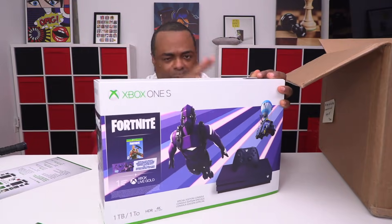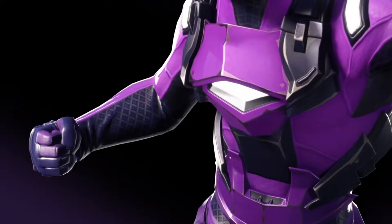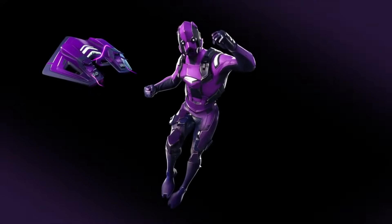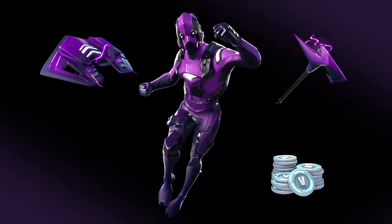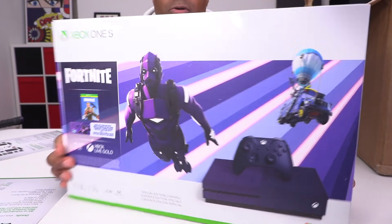First of all, it's a purple console. Of course, it includes the Fortnite Battle Royale Dark Vertex cosmetic set download and 2000 V-Bucks. This is a 1TB Xbox with HDR and 4K Blu-ray. That's what the box looks like — it looks really cool.